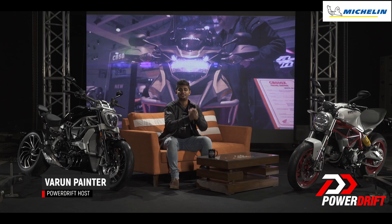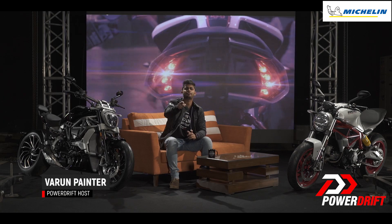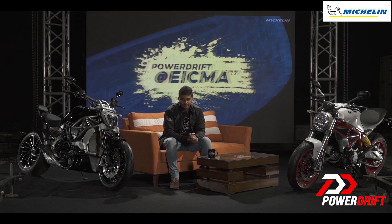The BMW F850GS is here. You are watching Powered Rift. I am Varun Painter and we are getting you all the latest action from the Milan Motorcycle Show, courtesy European tyre giants Michelin.